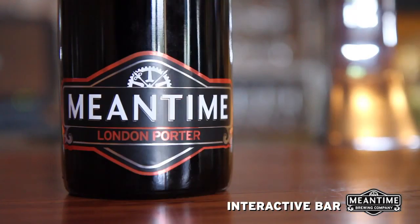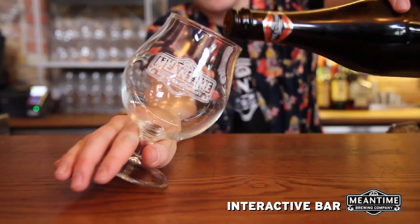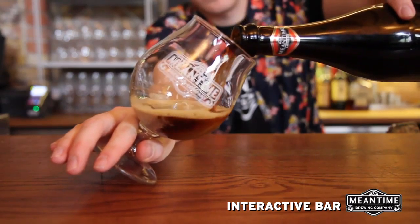So you've decided you want to learn a little bit more about our London Porter. Meantime's always been really passionate about London beer history, and this is the most important historical beer of the lot. We combine four different roasted malts with a little bit of smoked malt to give you coffee, dark fruit and chocolate flavours.